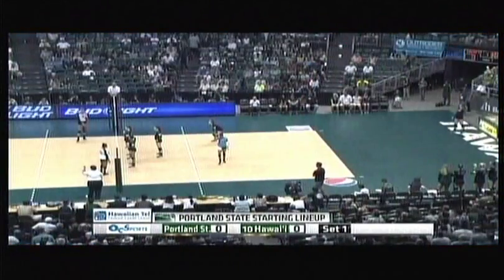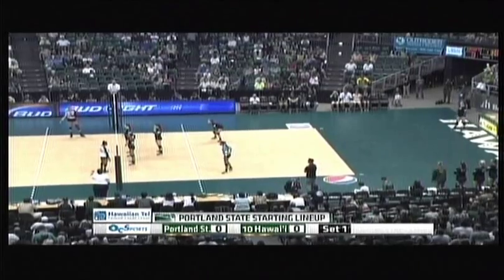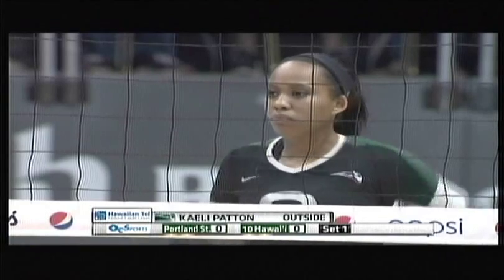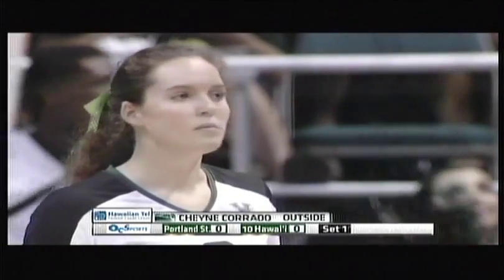Here are the Hawaii and Portland State FCU starting lineups, scrolling across the bottom of your screen. Portland State is three and four, Hawaii five and one as we begin the match. Portland State will serve, and serving is Cheney Corrado, she's from Sherwood, Oregon.